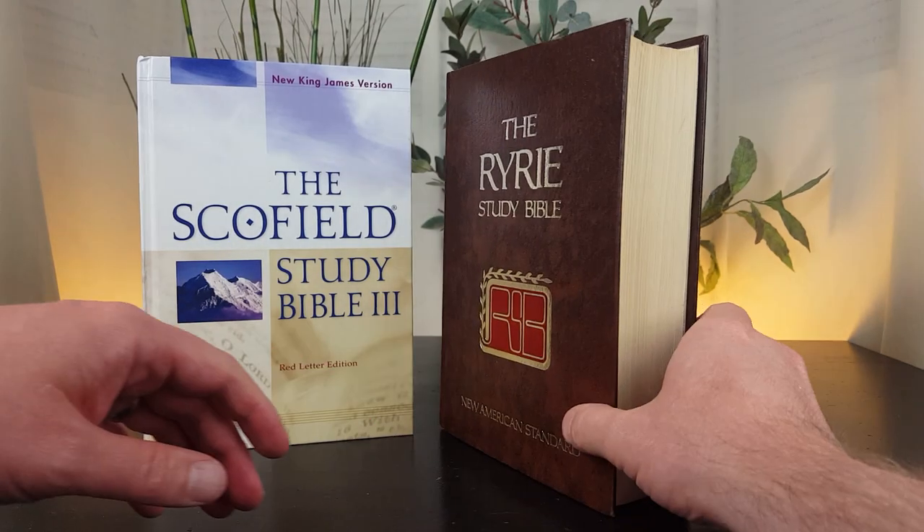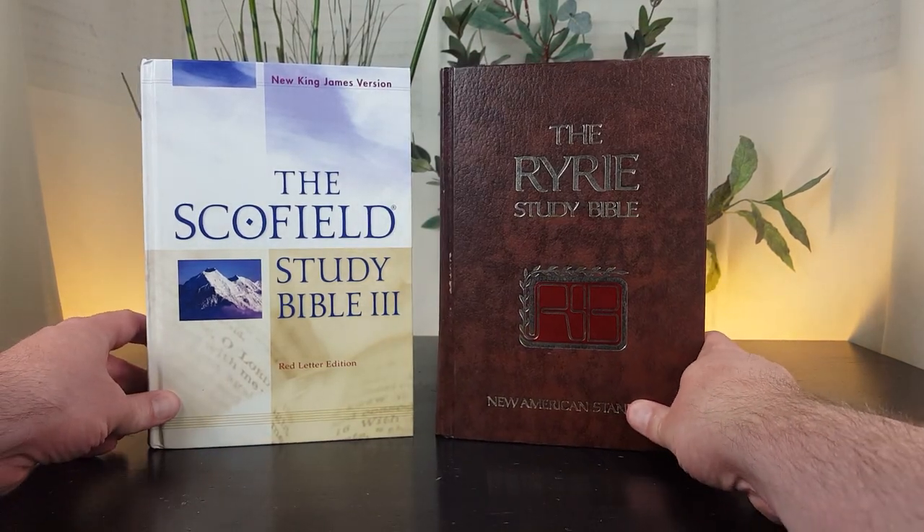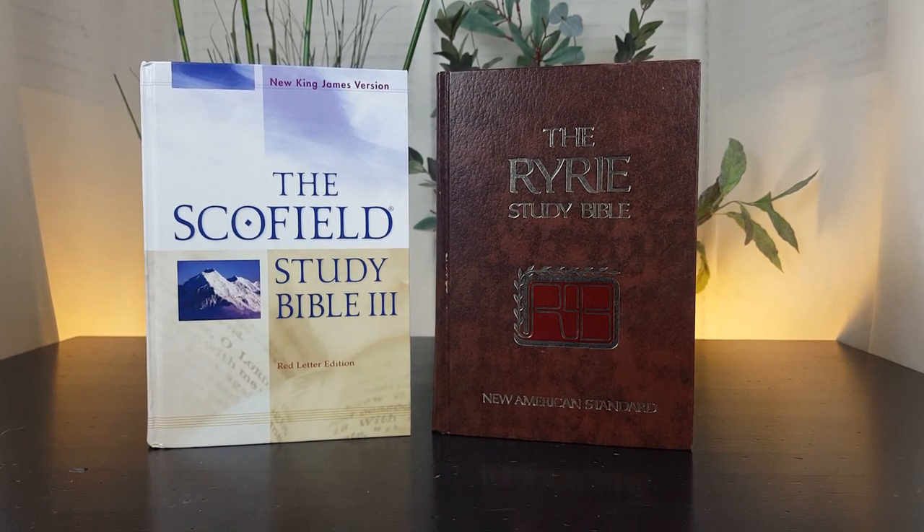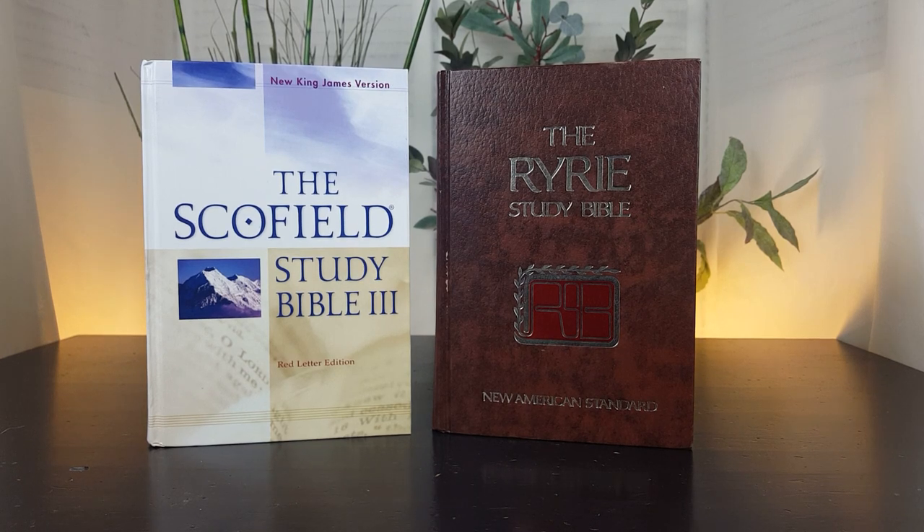There's some study Bibles today that include several hundred pages of notes and articles. These are study Bibles that come from a different time and era, so there are just some differences between these and ones that have been published recently.